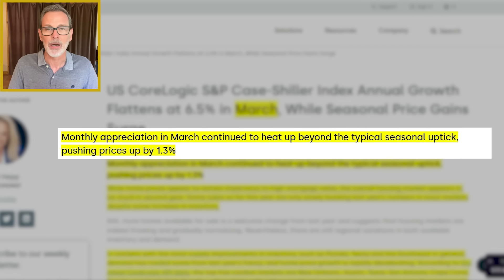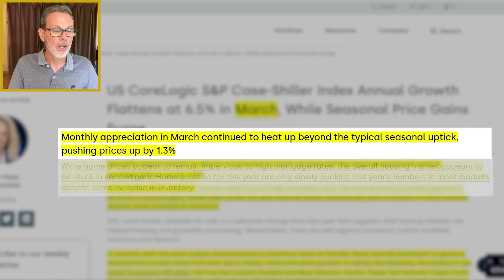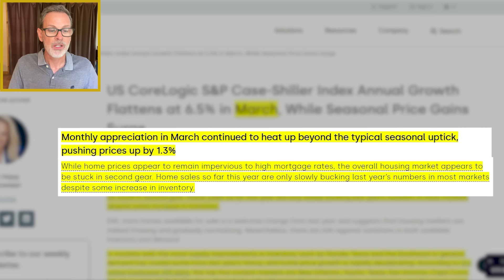Monthly appreciation in March continued to heat up beyond the typical seasonal uptick, pushing prices up by 1.3% compared to the previous month. While home prices appear to remain impervious to high mortgage rates, the overall housing market appears to be stuck in second gear — it's not flying off the shelves like we saw in 2022. It's moving forward, but at a slow clip.